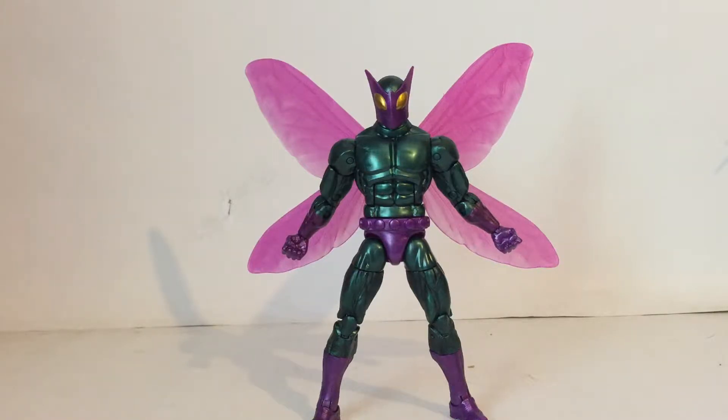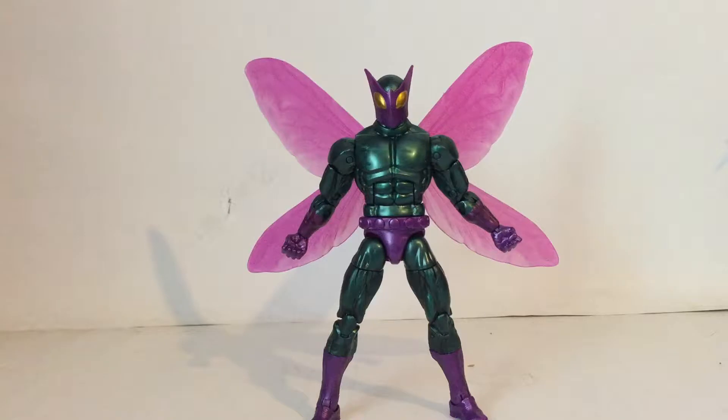I'm gonna call this figure Girly Wings just because they gave this Beetle the wings from the female Beetle just a couple waves ago. Nothing against that figure — because they had the female Beetle at the place I was at when I bought this, I was tempted to buy both of them just to have both Beetles posed together. I thought that'd be kind of neat.